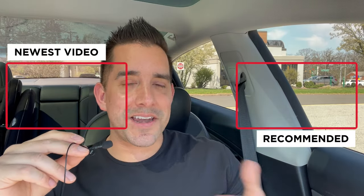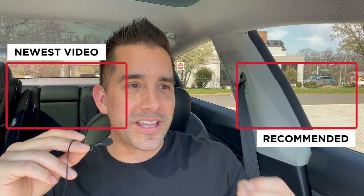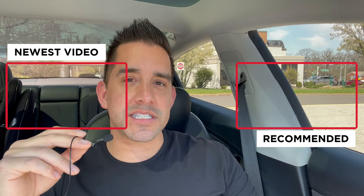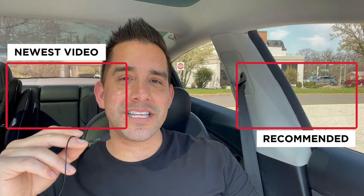Drop a like if you're out there watching — that's the only way I know you enjoy these videos. My name is Matt from Frunk to Trunk. Make sure to like, subscribe, and share. We'll see you in the next video.